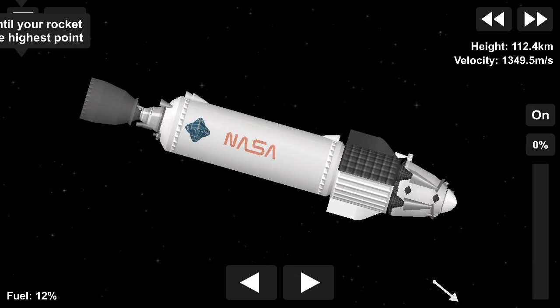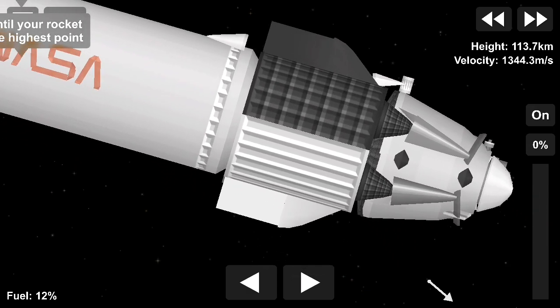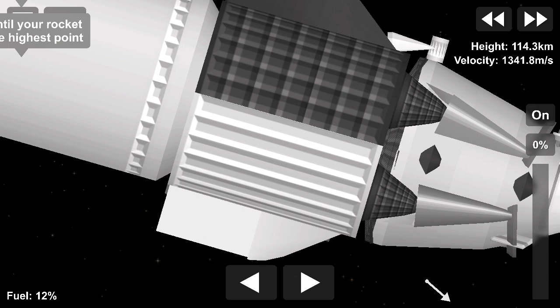Ten seconds to spacecraft separation. We should hear words from the corps here in Mission Control Hawthorne once we have successful separation.